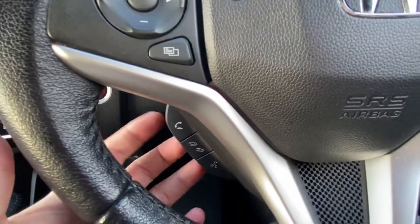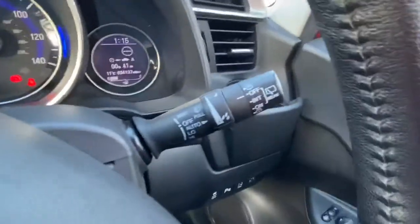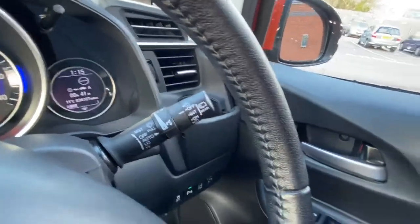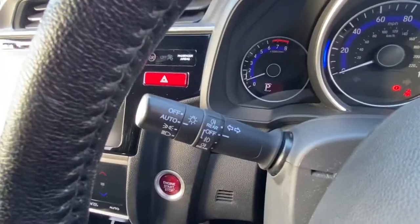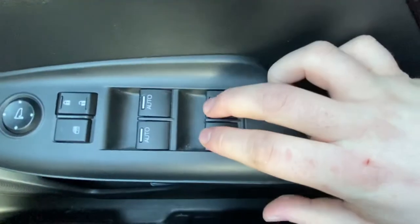On this side you've got your hands-free telephone — once you've paired your phone you can answer calls through there. You've also got your volume control and different pages. On this side is your windscreen wiper control — you can set it to automatic and choose how sensitive you want it to be when it rains. On this side are your lights and indicators, which you can also set to automatic so your lights are always on.